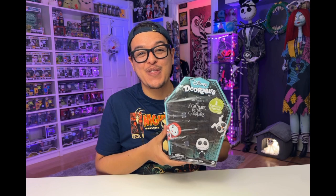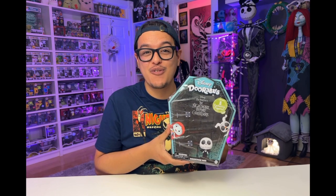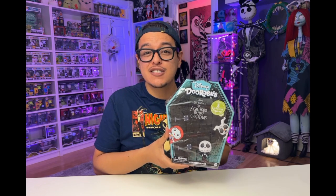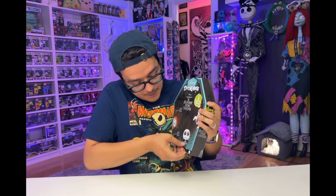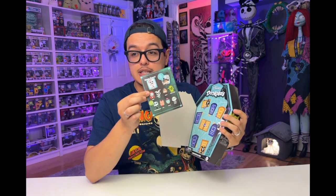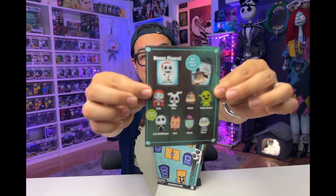Okay guys, so we're gonna start off with the first set of Disney Dorables that was released exclusively for The Nightmare Before Christmas. This was released at Walmart in 2021. I haven't opened it so let's see if I finally got the ninth mystery figure. Let's open up the door. We've got the little slip here which lets us know that the bonus figure is Santa Jack.